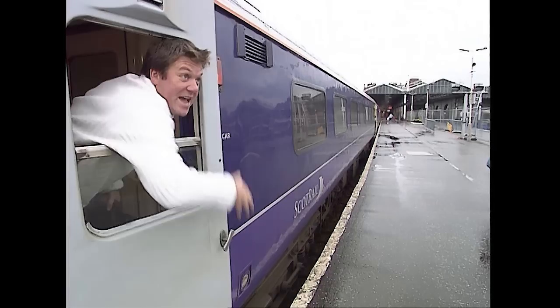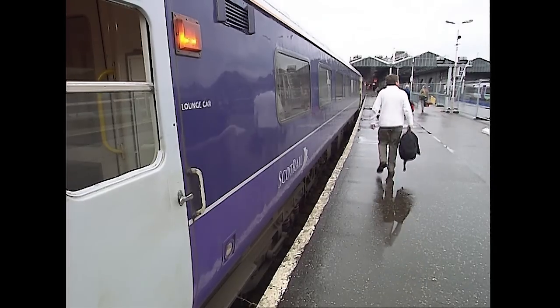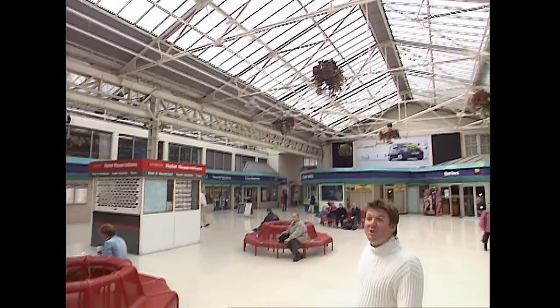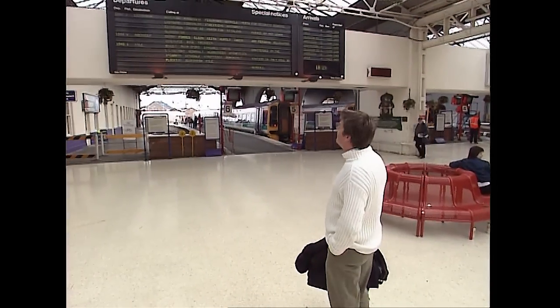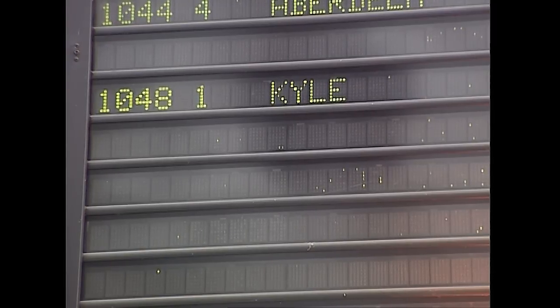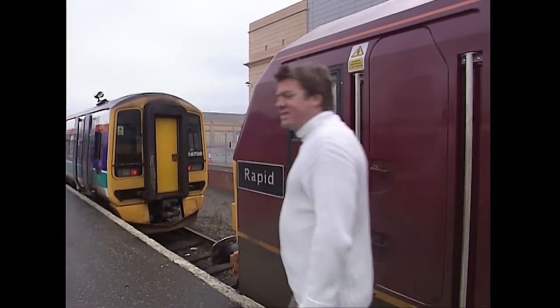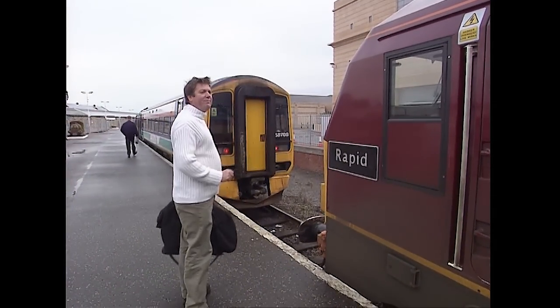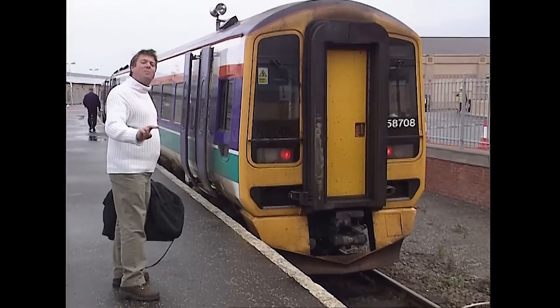So here we are — Inverness. Part one of my epic journey is done. What a great job this is. Inverness station first opened to the public in 1858. The 10:48 to the Kyle of Lochalsh — as you can see on the board, platform one. This class 67 brought me in this morning on the overnight sleeper from Edinburgh, and this class 158 two-car unit is going to take me to the Kyle of Lochalsh on the second part of my journey.